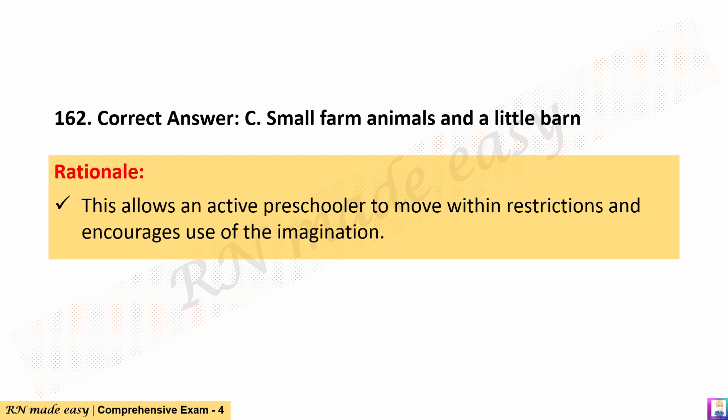The correct answer is C. Small farm animals and a little barn. Rationale: This allows an active preschooler to move within restrictions and encourages use of the imagination.